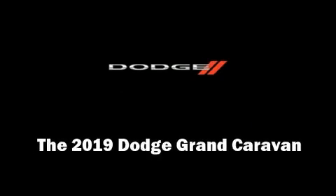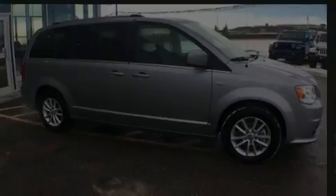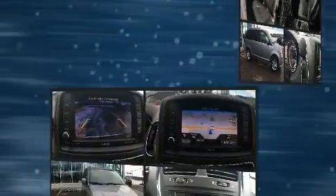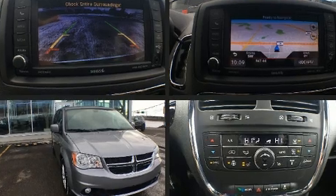Climb inside the 2019 Dodge Grand Caravan. It features a front-wheel drive platform, an automatic transmission, and a refined six-cylinder engine.